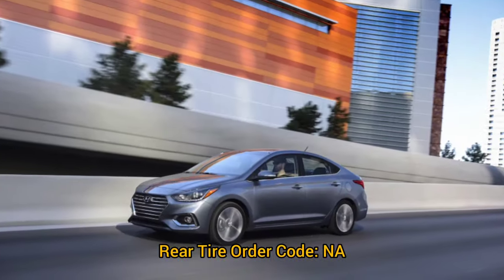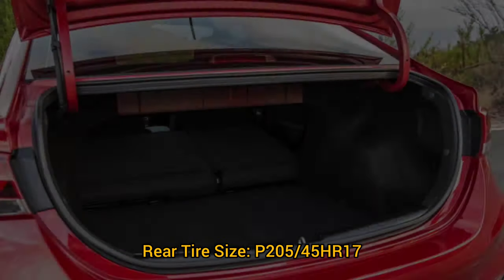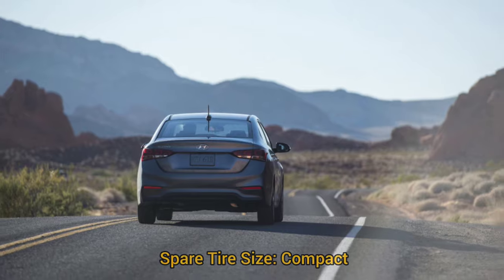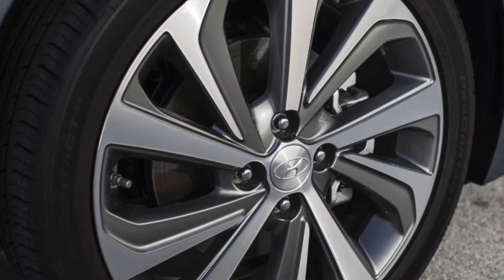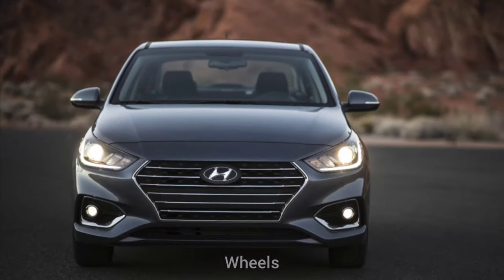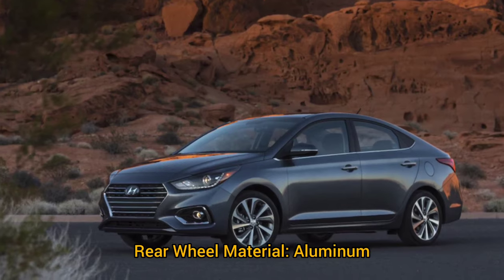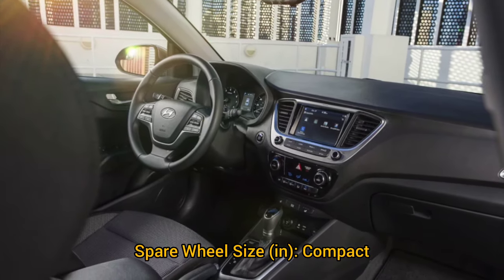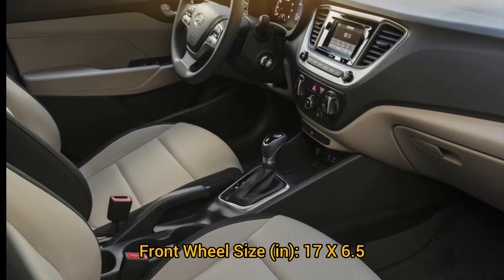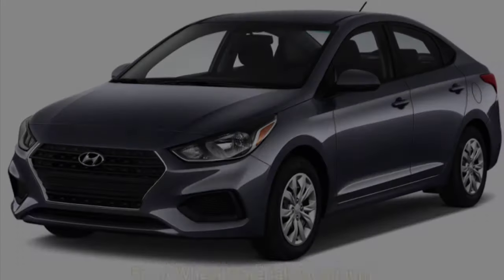Tires: rear tire size P205/45 HR17. No spare or front tire order codes. Spare tire size: compact. Front tire size: P205/45 HR17. Rear wheel size: 17 by 6.5 inches, aluminum. Spare wheel size: compact, steel. Front wheel size: 17 by 6.5 inches, aluminum.